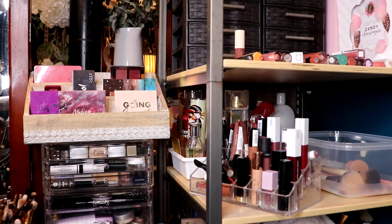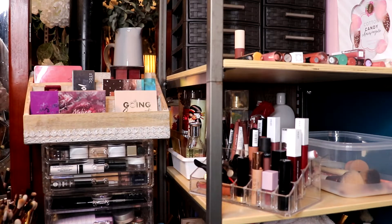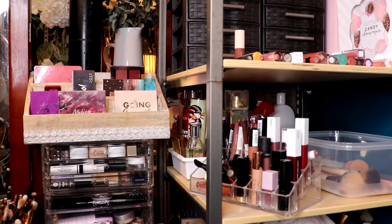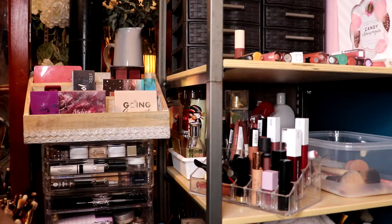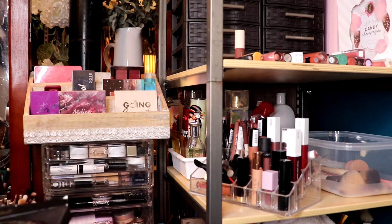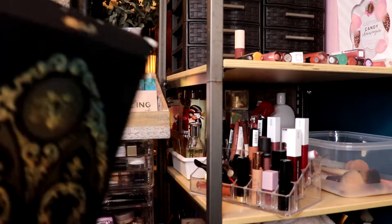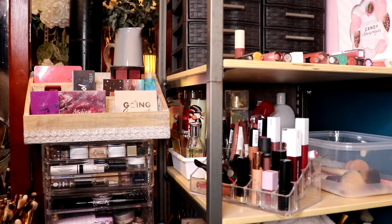Hey guys, welcome back to my channel. My name is Jana and in today's video, as you can see, it's going to be a 'Shop My Stash' - a kind of exciting one because I'm going to be using palettes and products that I've forgotten about or haven't used in a while. It's really exciting because it's kind of like buying things without really buying anything.